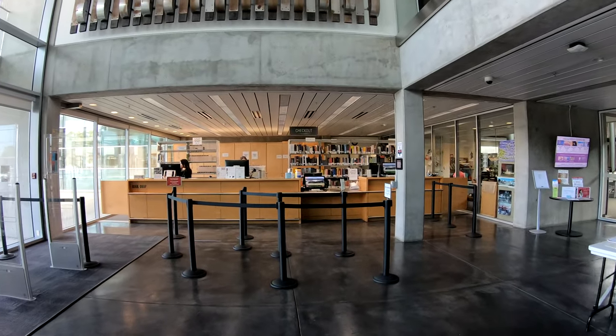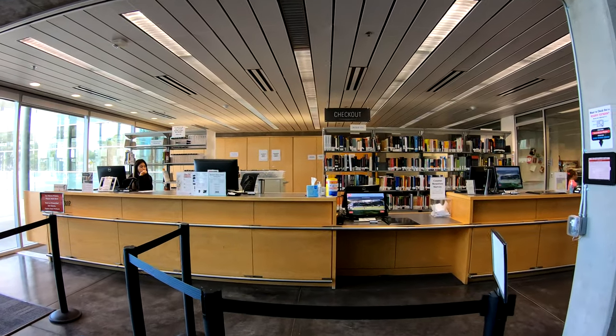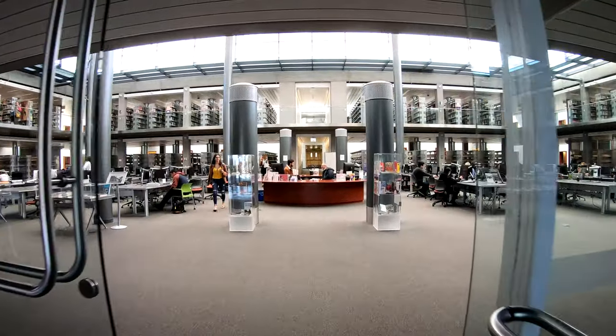Pass through the glass doors to the main atrium in the library and you will see the reference desk. At the reference desk, a librarian can help you research and find all things library.